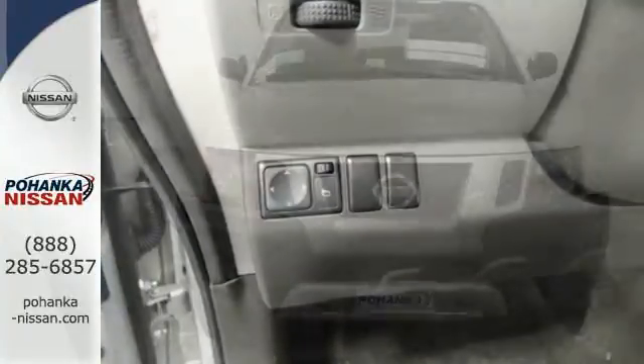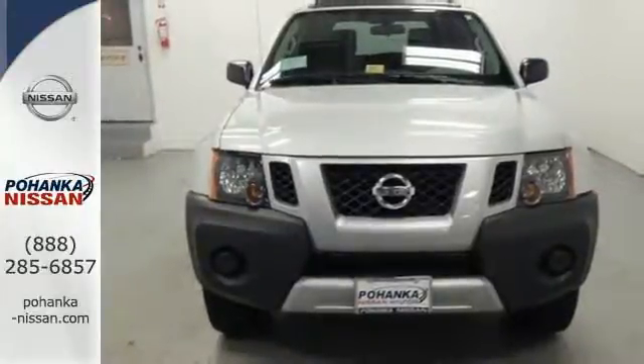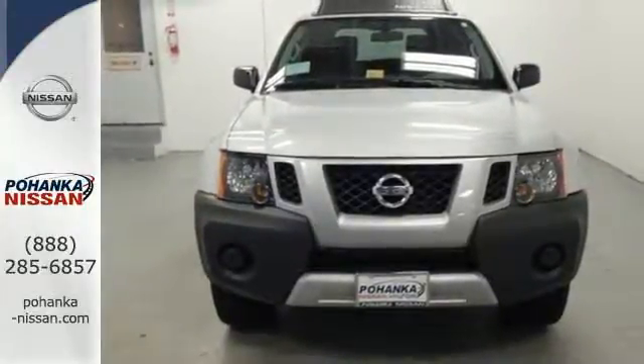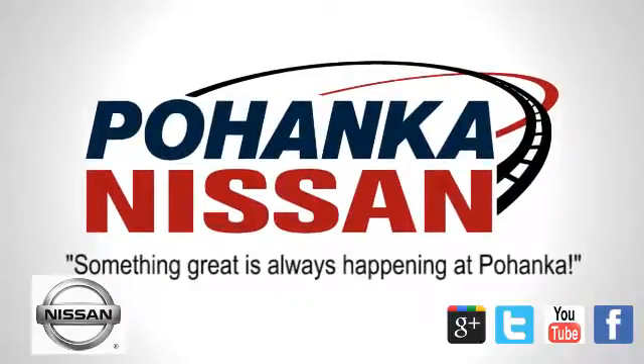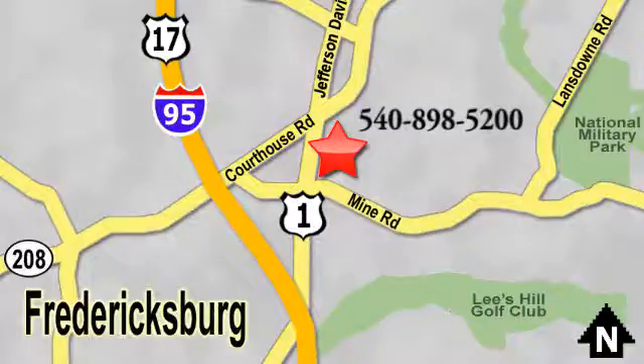Roads are optional in this off-road SUV. Get behind the wheel and start your adventure today. Welcome to Pohenka Nissan in Fredericksburg. Something great is always happening at Pohenka, located on Route 1 in Fredericksburg, Virginia.